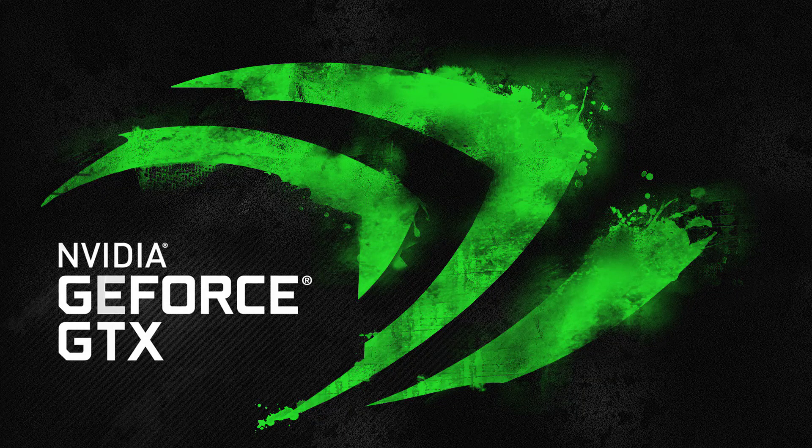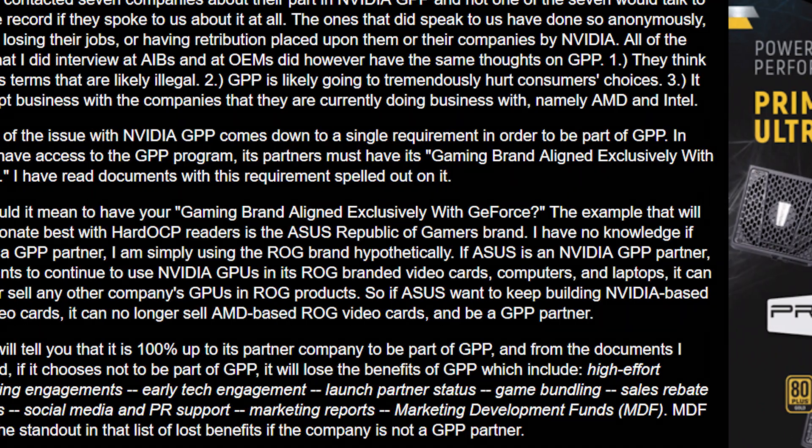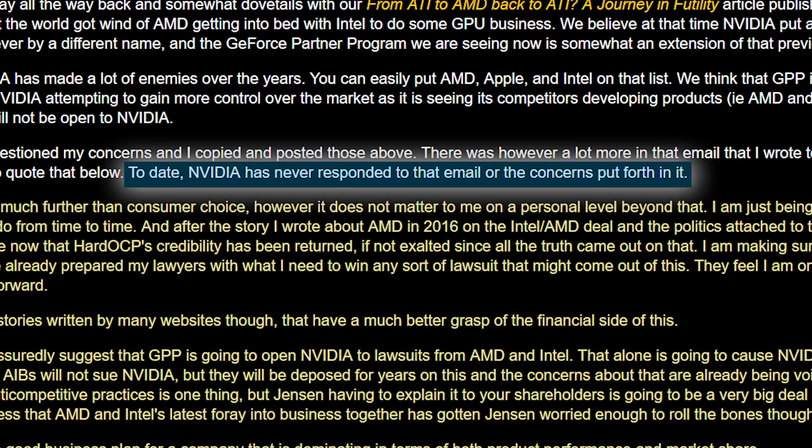The final story in today's video is seemingly a bit of a rumor, though some of it really does appear to be true for now. It was originally posted on Hot Hardware and has to do with NVIDIA's GeForce Partner Program. Last month, HardOCP broke the news that NVIDIA was requiring all third-party partners who joined the program to exclusively align their gaming brands with NVIDIA's GeForce.